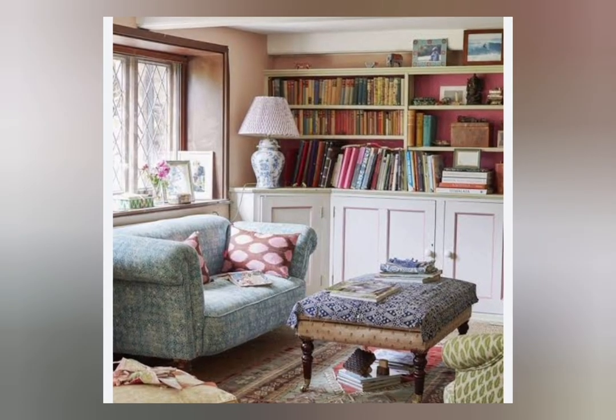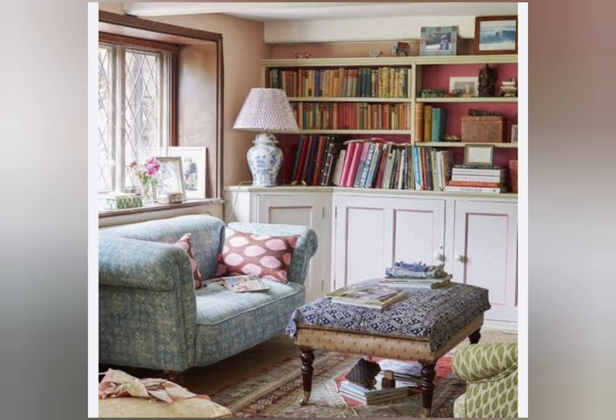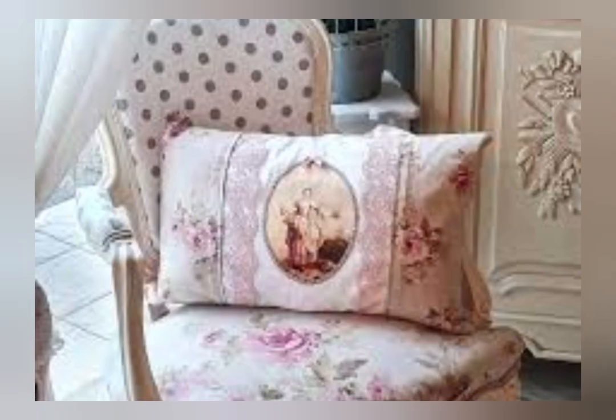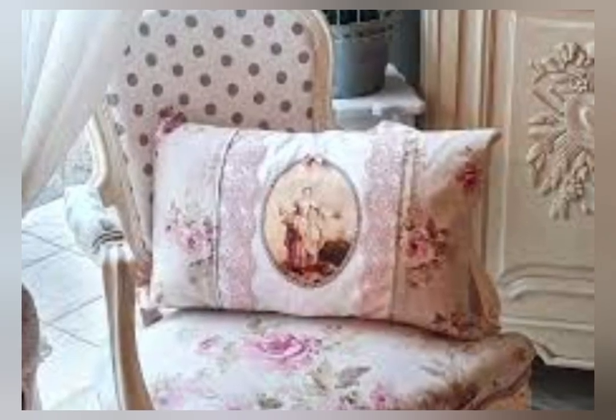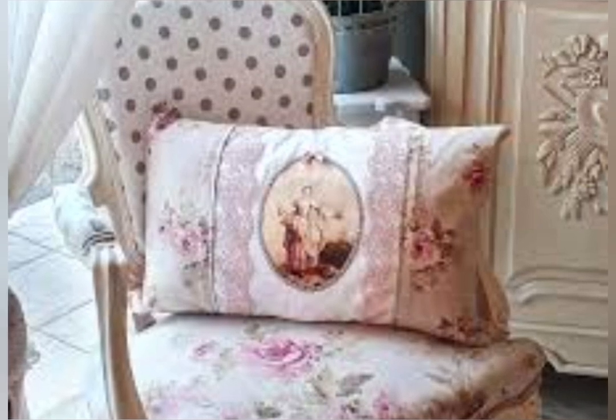Cottage home decor — the charming cottage and English cottage — discover more cottage living room ideas and inspiration while creating the perfect country retreat. How to decor a cottage living room: embrace architectural features and suggested materials, such as furniture with natural batting.